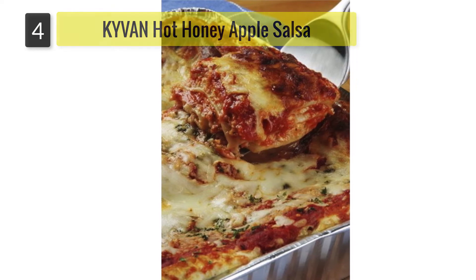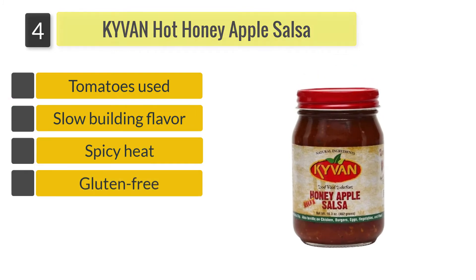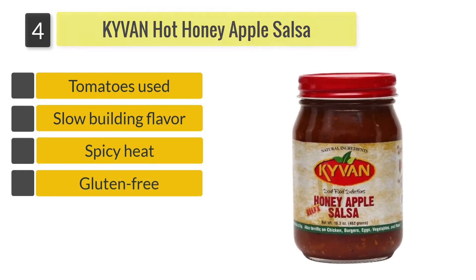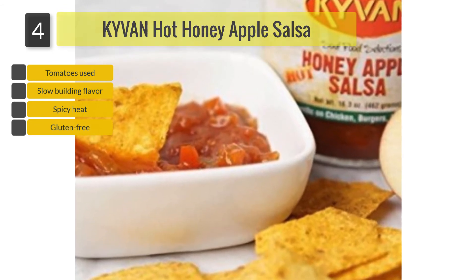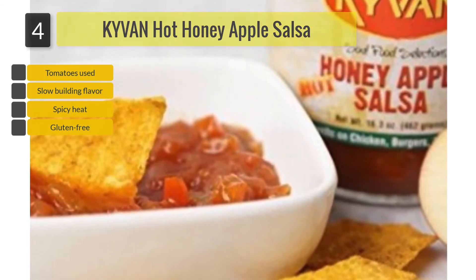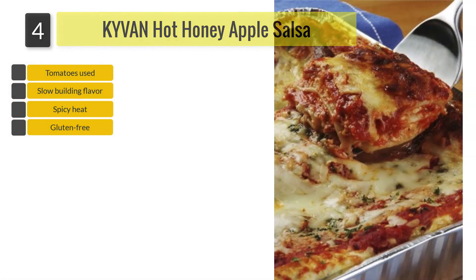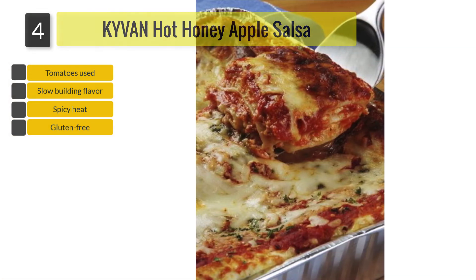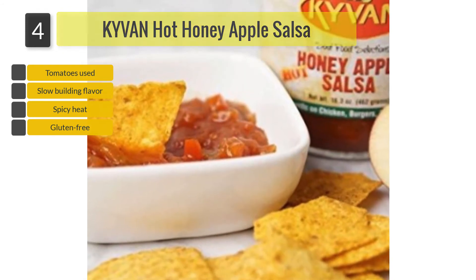Number 4: KYVAN Hot Honey Apple Salsa. This condiment has been slowly simmered to bring out its individual flavors. It tastes delicious and is available in both hot and mild varieties. You can choose your favorite variety to impart deliciousness to chicken breast, salad dishes, and fish dishes. It also tastes great with cut vegetables.